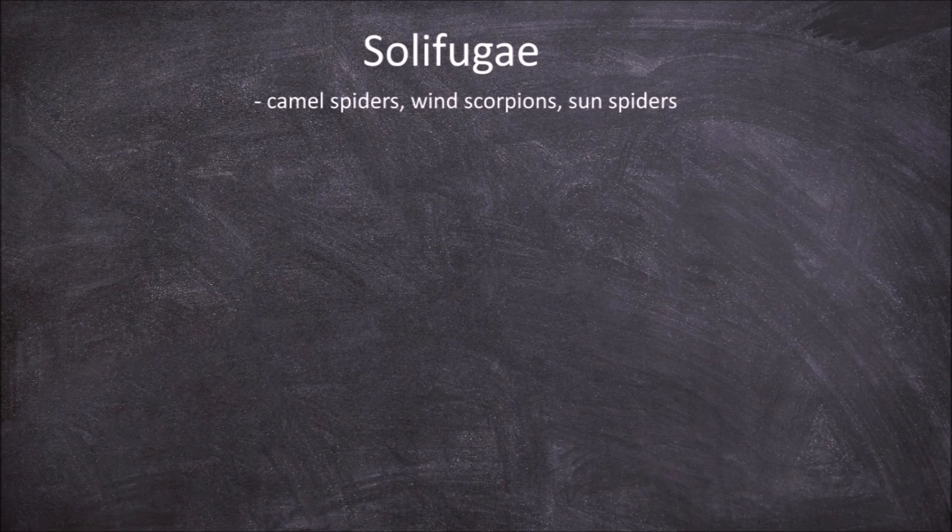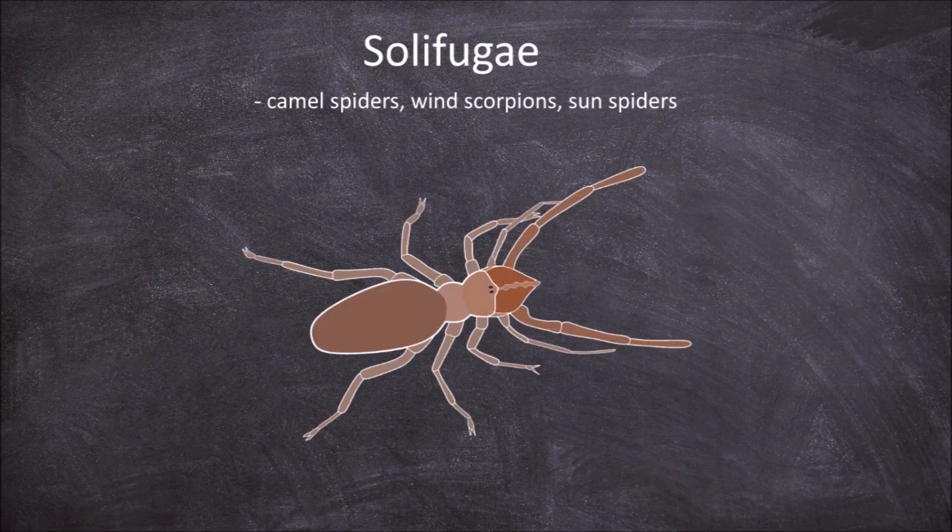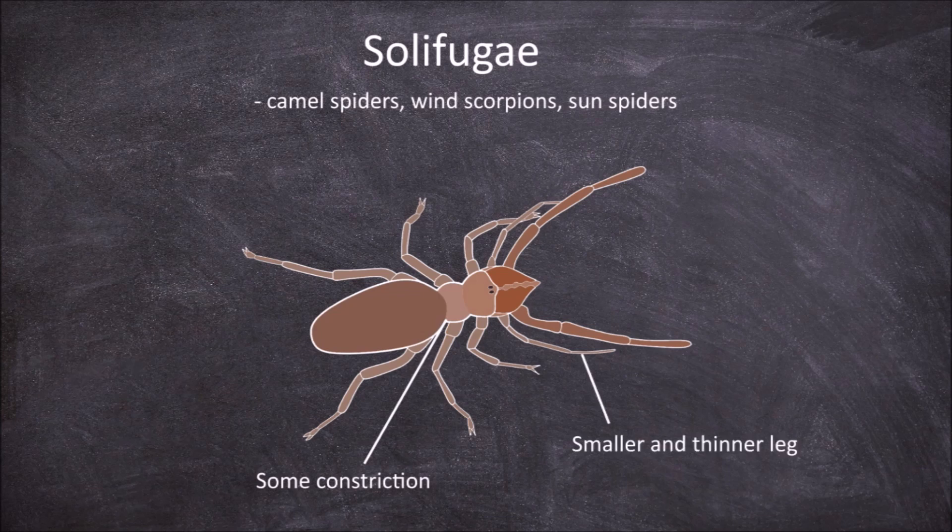The next order is the Solifugae, which are commonly known as the camel spiders, wind scorpions, or sun spiders. Members of this order have some but not a lot of constriction between the cephalothorax and the abdomen. The first pair of legs are reduced and are smaller and thinner than the other pairs. They have long pedipalps that look like they are the first pair of legs. The most defining feature of this order is the presence of large chelicerae. They usually have large central eyes and lack lateral eyes.